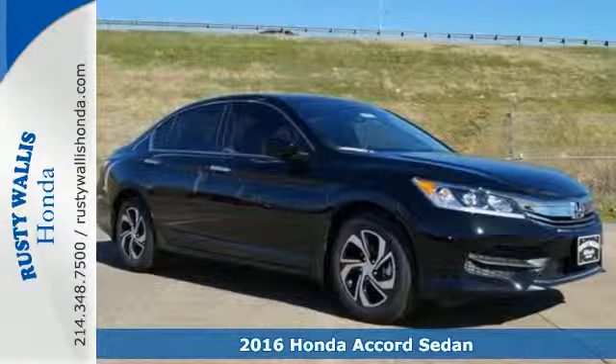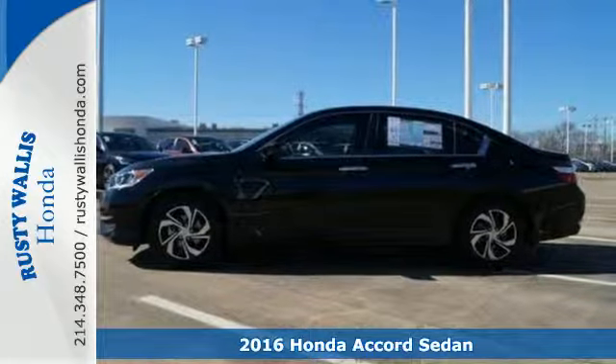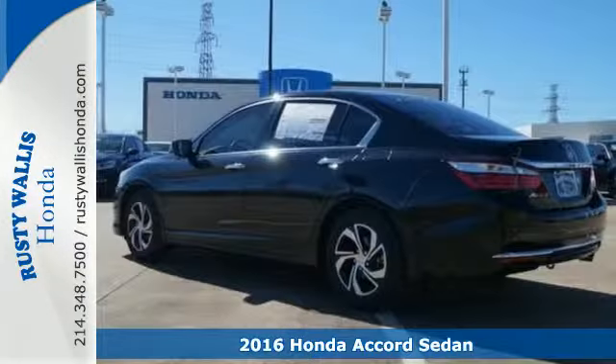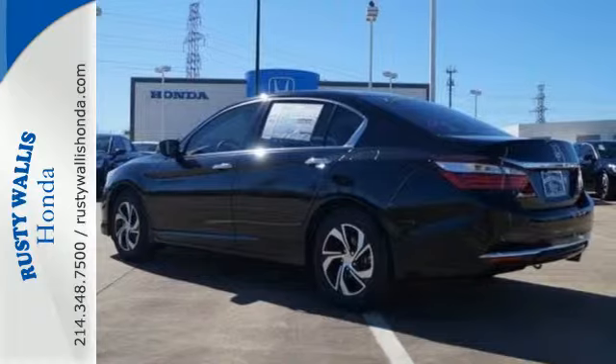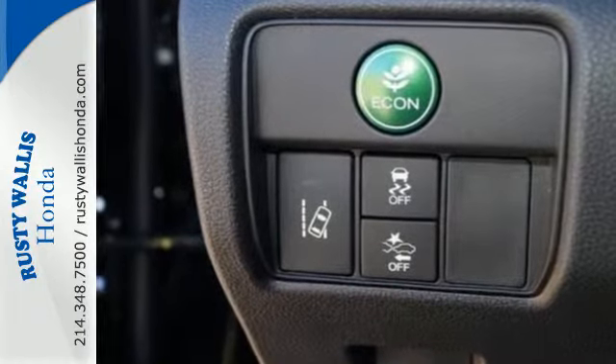Here's a 2016 Honda Accord. The updated styling is dignified, exquisite, and will prompt double takes each and every day. The refined look includes elegant redesigned rear taillights and a restyled front end that suggest a much higher priced vehicle.